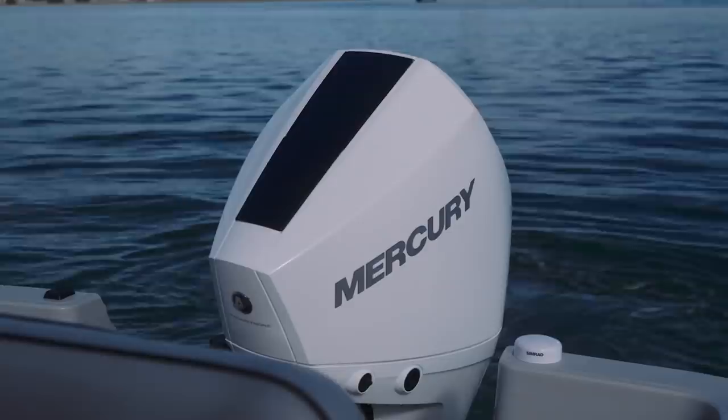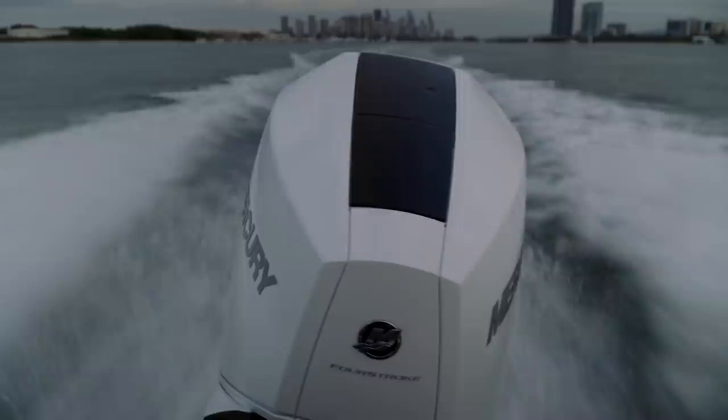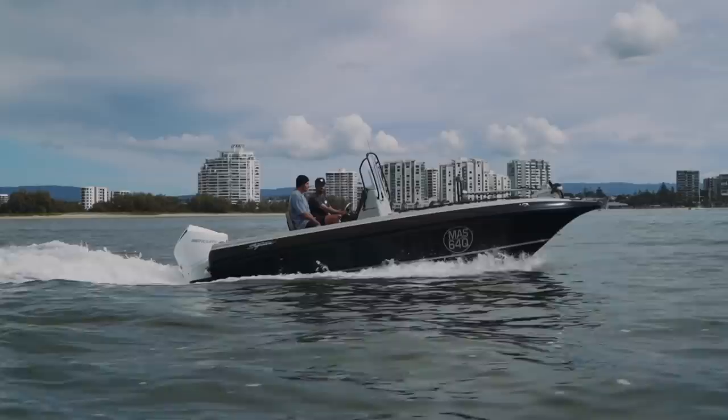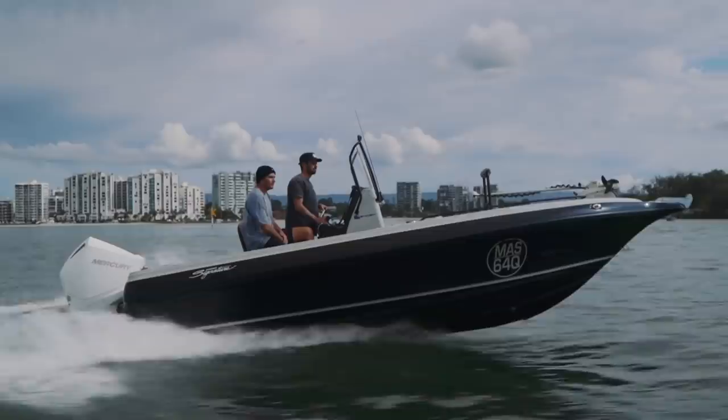Speaking of colours, let's talk about the big elephant in the room — was it hard bolting on a Mercury after all these years? In 60 years of business, we've been 42 years Mercury and 18 years the other brand. We did a little bit of work with Yamaha prior to the other brand, and Yamaha have been wonderful to work with — nothing's too hard. Mercury being the same. They both want our business and they'll both look after our business. I'm super impressed with both the brands.